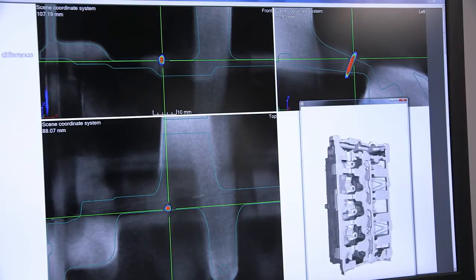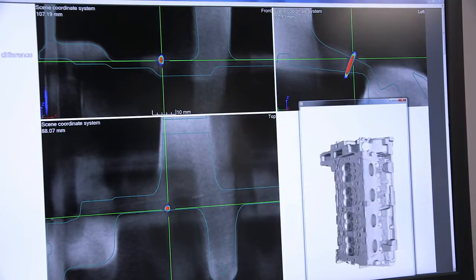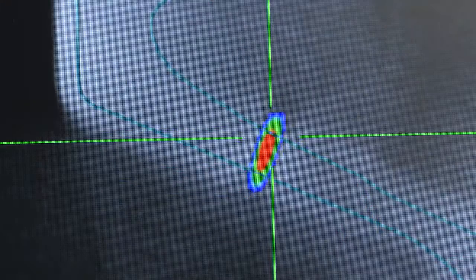Computed tomography makes it possible to completely digitize workpieces and create a complete 3D model. The benefit? Targeted cross-sections can be generated in a 3D model from all three spatial directions.